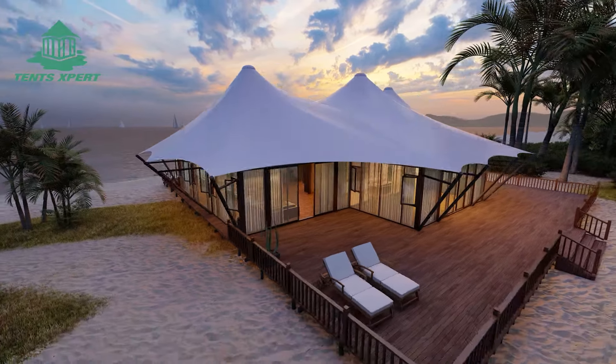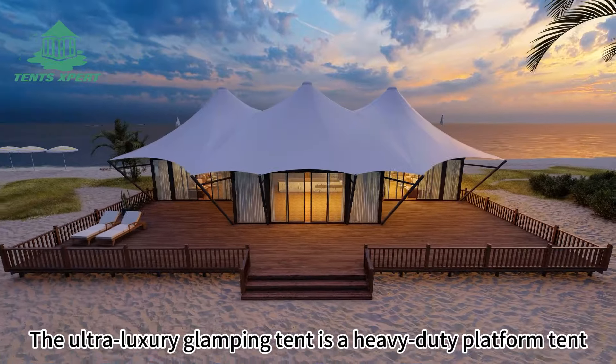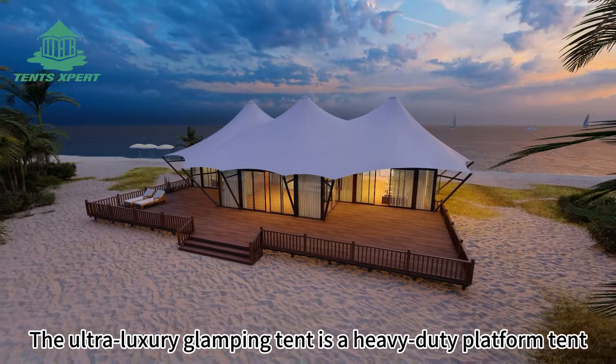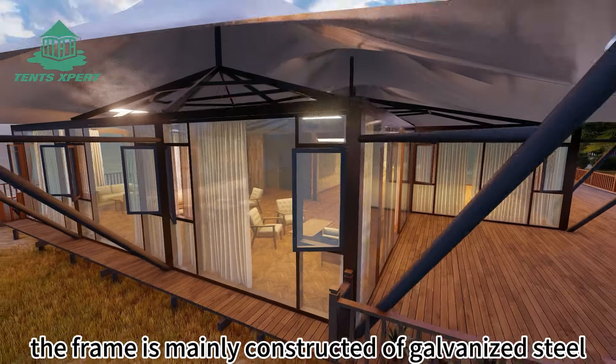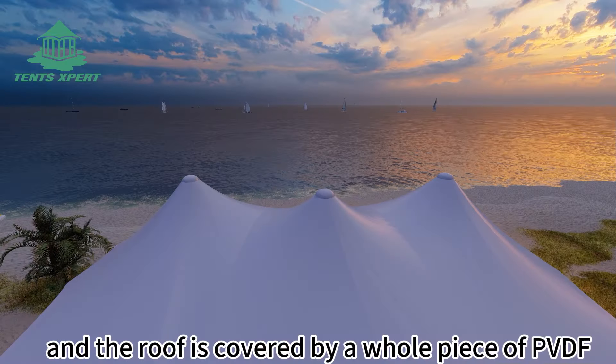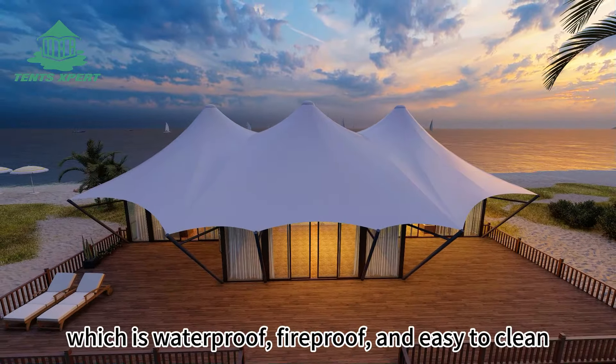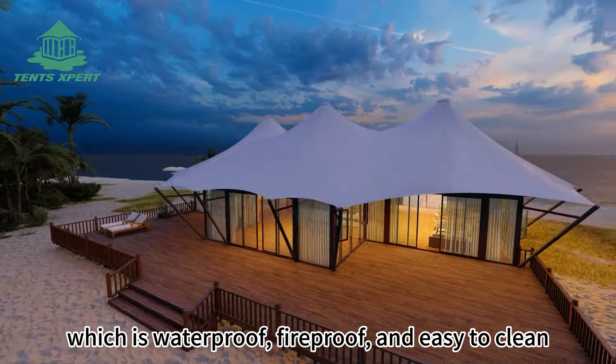Are you looking for a perfect tent? Then you can consider this one. The ultra luxury glamping tent is a heavy duty platform tent. The frame is mainly constructed of galvanized steel, and the roof is covered by a whole piece of PVDF, which is waterproof, fireproof, and easy to clean.